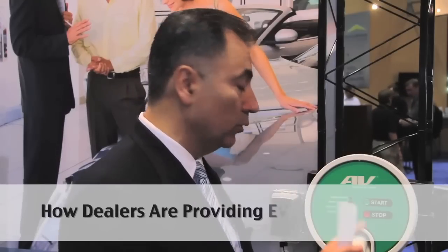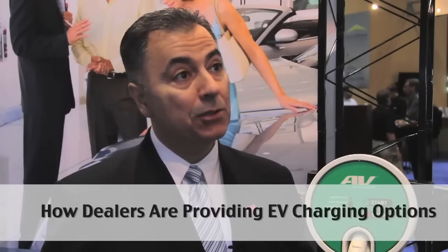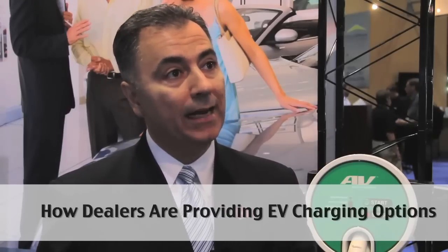When a customer comes to the dealership to buy an EV or a PHEV — plug-in hybrid vehicle — we have designed a new F&I product that allows the dealership to package the charging solution, such as the one that you see here, the home charging solution, with the financing package of the whole vehicle, and offer it to the consumer, finance it, and sell it.